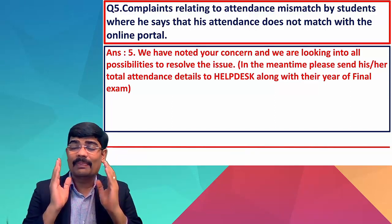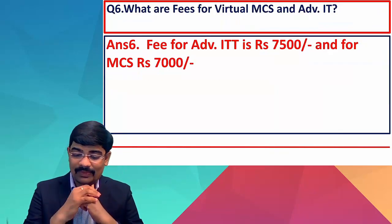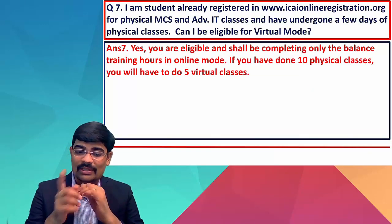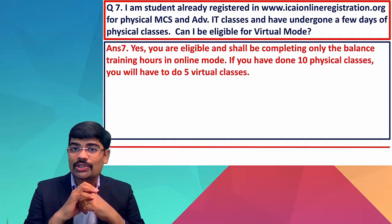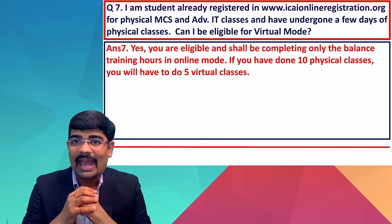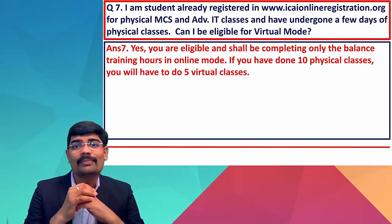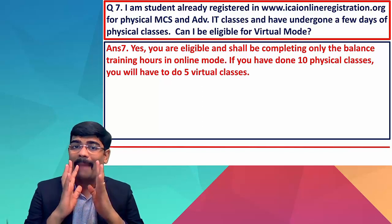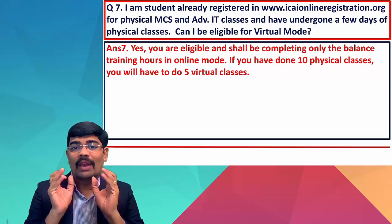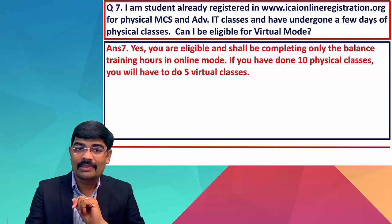They will try to update the same. What are the fees? For advanced ITT it is ₹7,500 and for MCS it is ₹7,000. Now, if you are already registered on the ICI online portal for physical classes and are undergoing a few physical classes, are you eligible for virtual mode? Yes, you are eligible and shall complete only the balance training hours in online mode. So if you have done 10 physical classes, you will do only 5 virtual classes — physical classes will be set off against virtual classes.